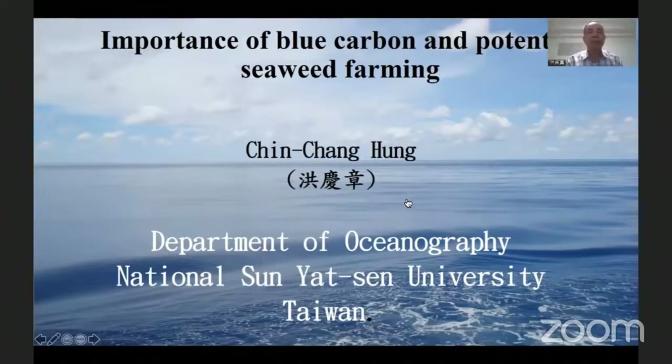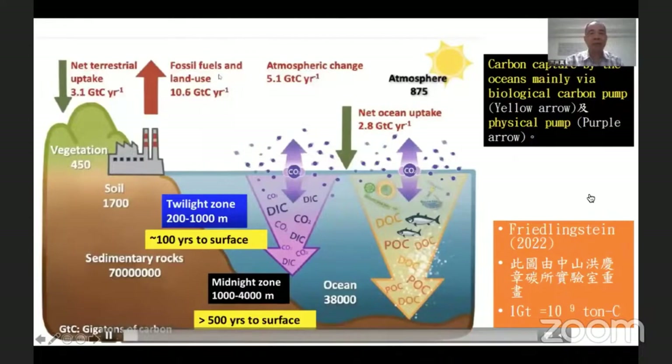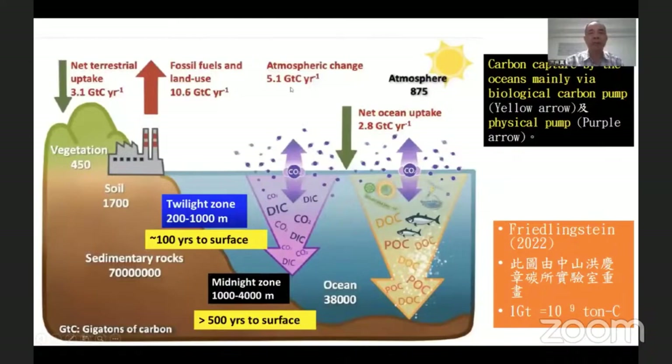This is the importance of blue carbon and potential seaweed funding. Every year, the Earth produces 10.6 kilograms of carbon dioxide, and then we go through the carbon pool. One is the atmosphere, which accounts for 50%, and another 25% will be taken up by the soil, forests, and the ocean.